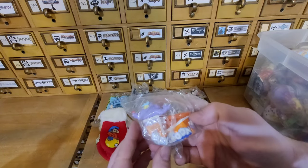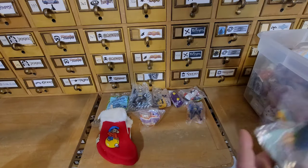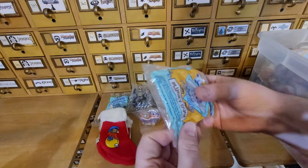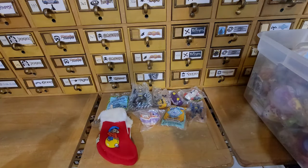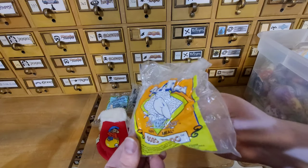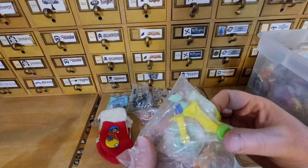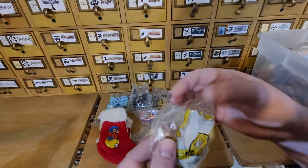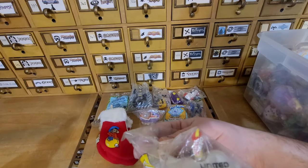We have Tiny Toons — that's Taz, there's another Tiny Toon. Plucky Duck. Go Go Dodo — probably one of the cooler characters on Tiny Toons. They're all cool, don't get me wrong. This one is from '91 — it just looks old, but well, it is old.